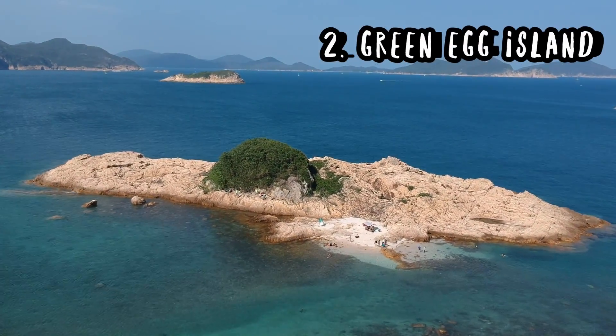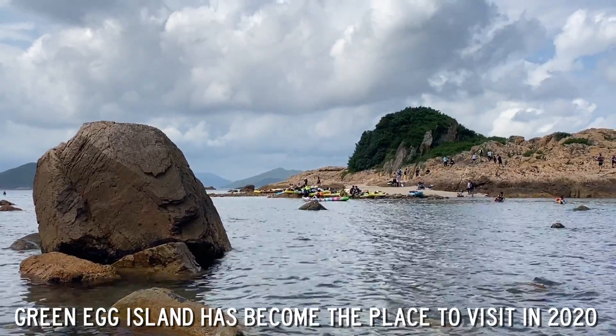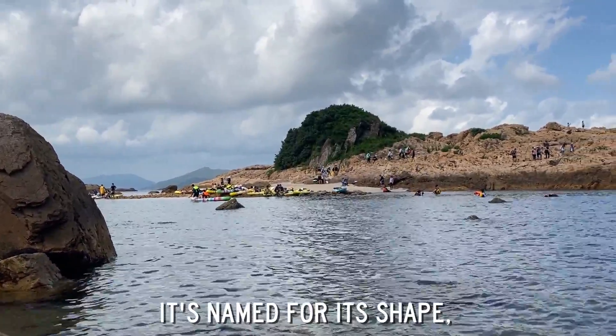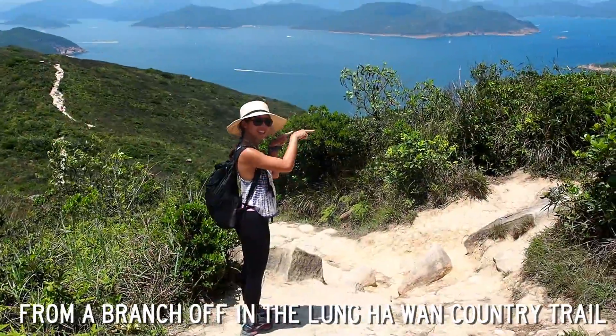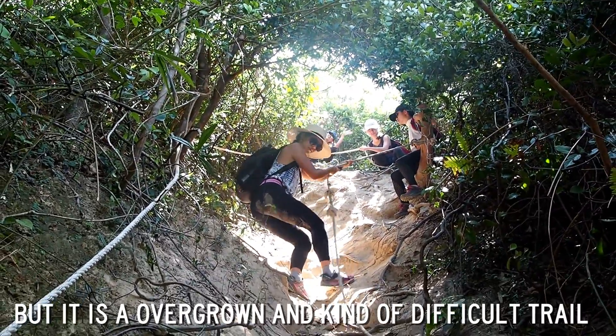Green Egg Island: since being featured in a local TV program, Green Egg Island has become the place to visit in 2020. It's named for its shape, which is like a fried egg with a green yolk. You can hike there from a branch off the Long Ha Wan country trail, but it is overgrown and kind of difficult.